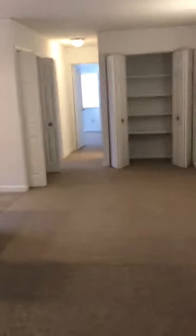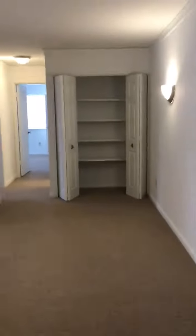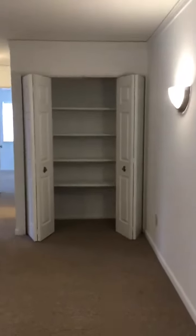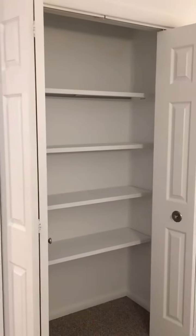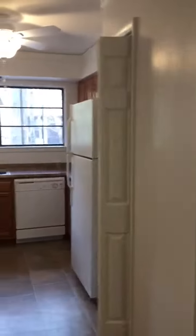As soon as you enter the apartment, you have a closet here with lots of storage, functional Berber carpeting, some storage here for your dining area, and more storage here in your hallway. And look at this awesome kitchen.